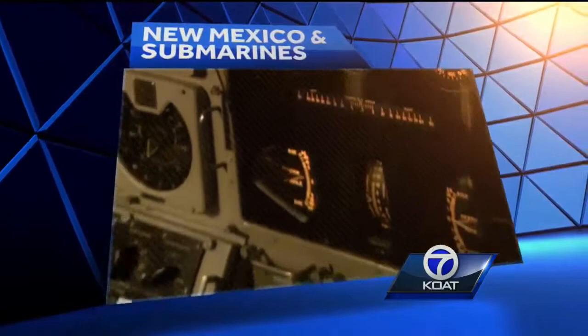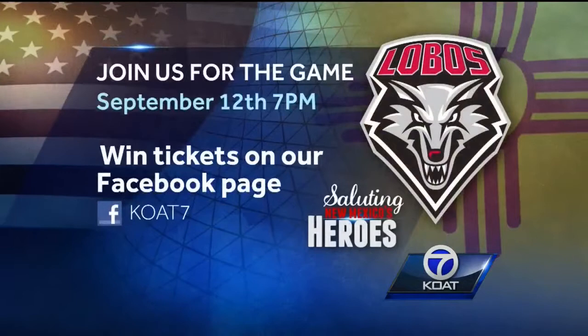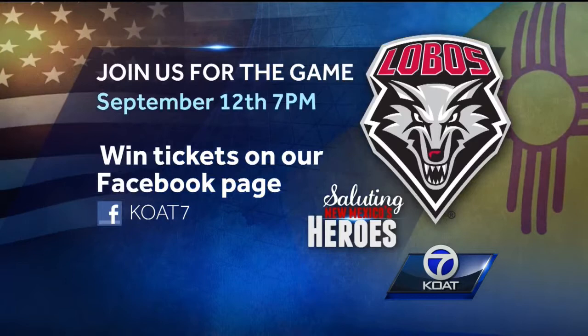We take you behind the scenes and give you a glimpse into the history of New Mexico's connection to these underwater vessels. Our salute to New Mexico heroes concludes on September 12th when the Lobos take on Tulsa. We'll be there along with KOAT staff as Kirtland Air Force Base does a flyover. We'll also try to set a world record for texting donations to Wounded Warriors. Just go to our KOAT Facebook page and enter to win free tickets to that game. We hope to see you there.